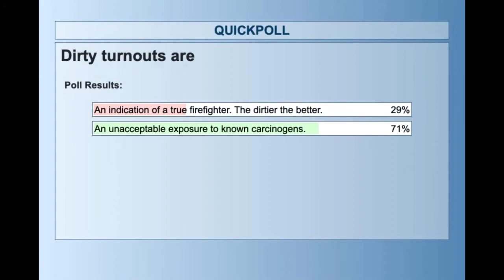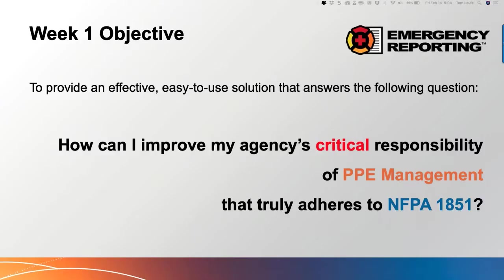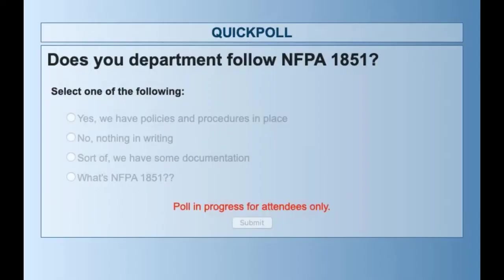About a third are recognizing that their organization still has members who think dirty turnouts are the way to go — I think I'm going to help you convince them otherwise today. One last question: does your department follow NFPA 1851? I want to preface this — adhering to NFPA standards is difficult. What I'm looking for is: do you have policies and procedures in place that adhere to 1851, some documentation you're working to improve, or is NFPA 1851 new to you?